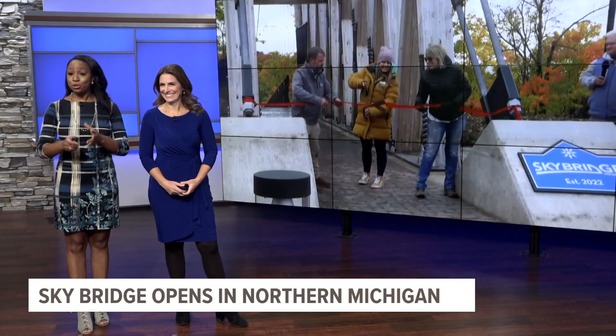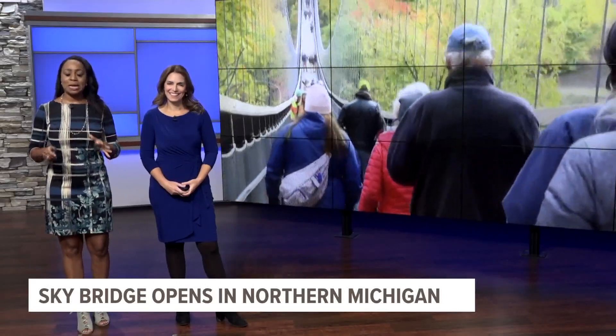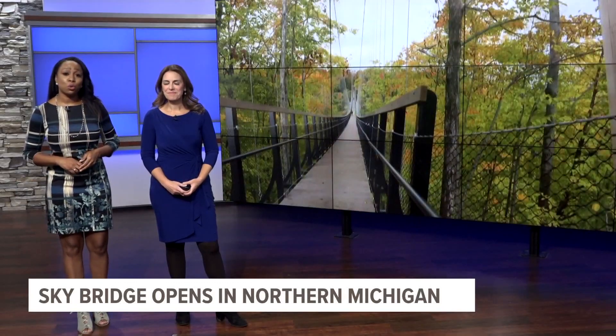Welcome back. This is really exciting. Northern Michigan has a new tourist attraction offering a great view of nature. Skybridge at Boyne Mountain is the world's longest timber towered suspension bridge.